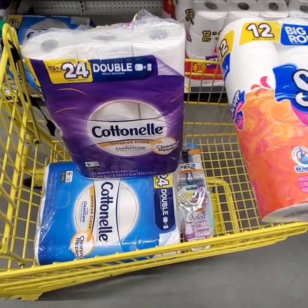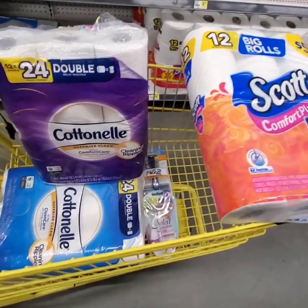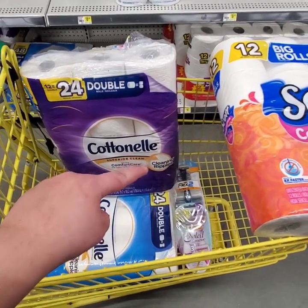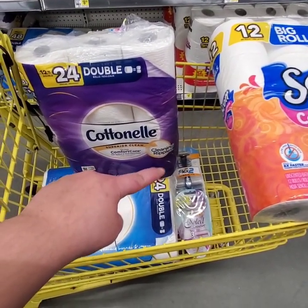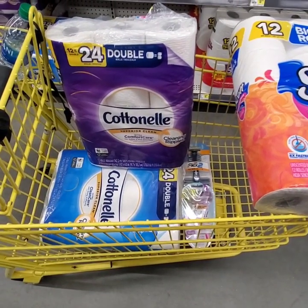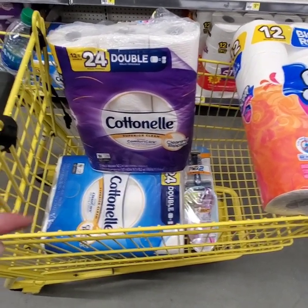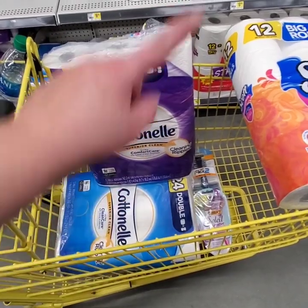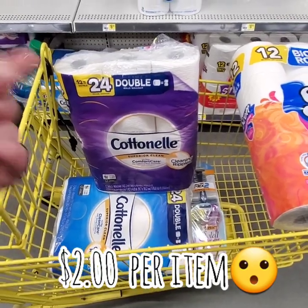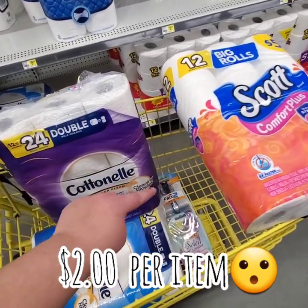Our $3 instant savings is going to come off, bringing our total to $25. Once our $5 off $25 comes off, along with our $2 off 2 Scott digital, our $3 off the Flex 2 Razor, and our $3 off the Bic Soleil Razor, that's going to bring our total to $12. For four packs of toilet paper and two razors — $12. That is six items, making each item only $2 a piece. $2 for that Cottonelle toilet paper, $2 for both Scotts, $2 for the razors. This toilet paper is $7 a piece, so you're saving $5 on it. That is an amazing deal.